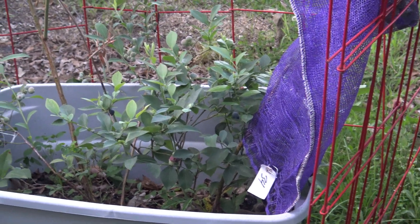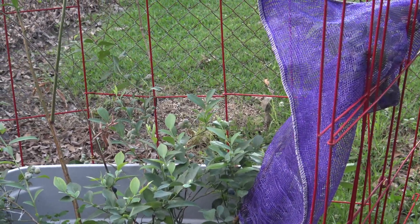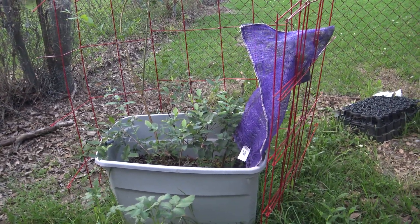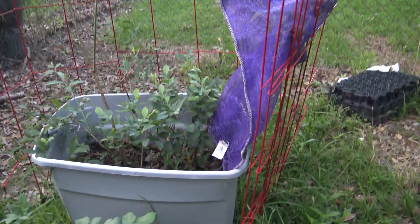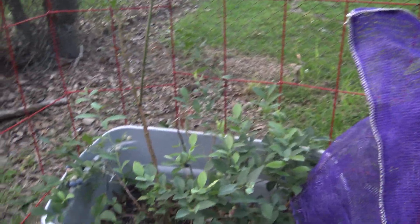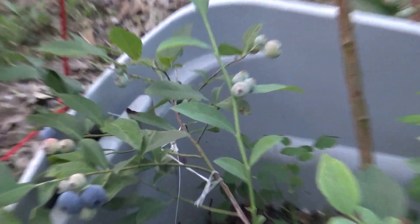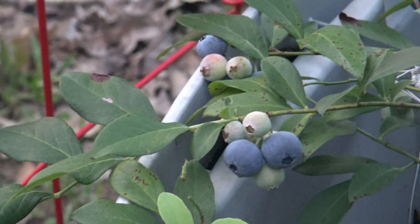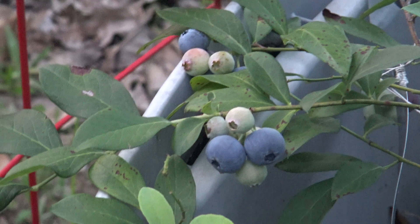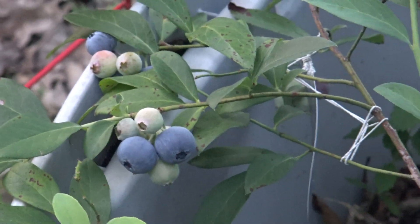Let me zoom in — that is my blueberry plants, or trees, whichever. And they're starting to turn colors. Look at that! Blueberries! Not all of them — I haven't picked any yet. I probably should before the animals beat me to it.